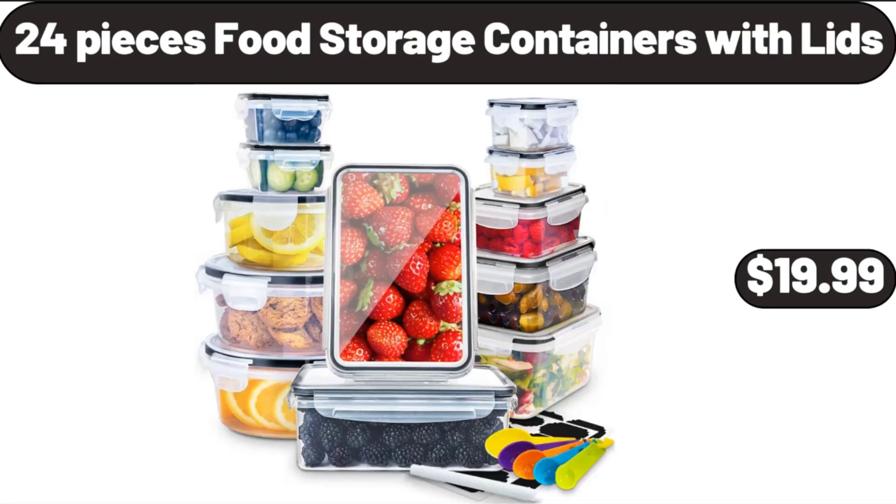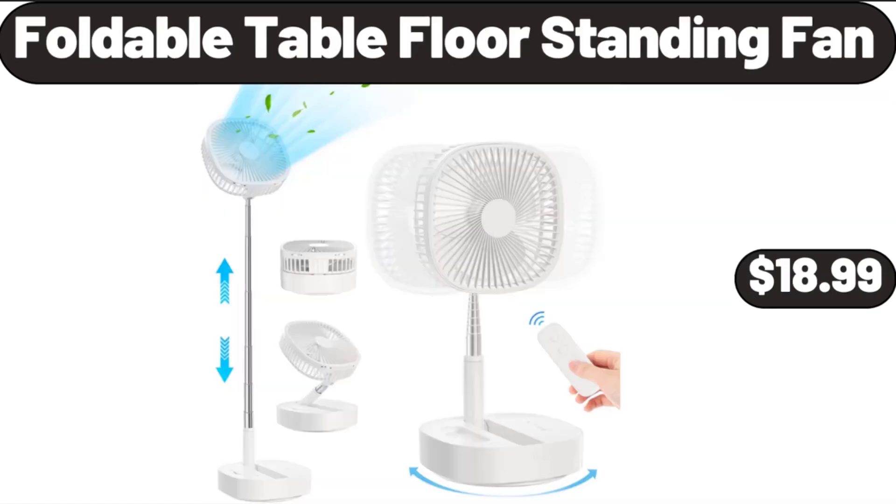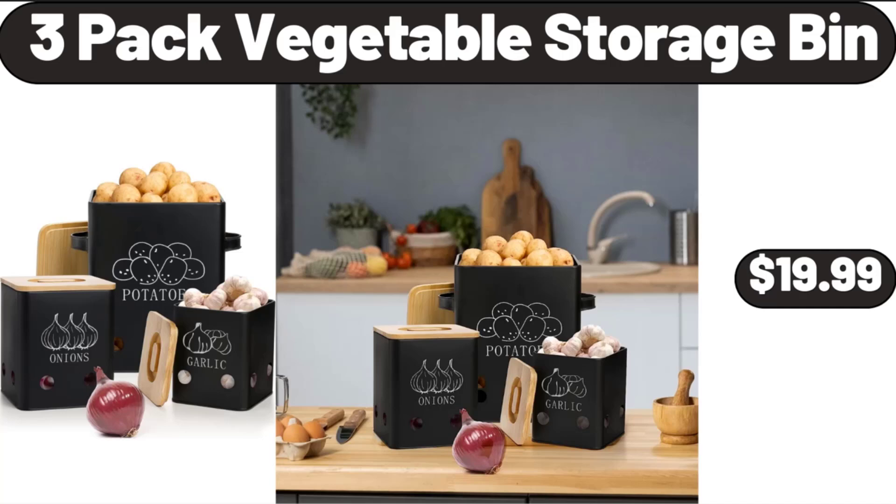24-Piece Food Storage Containers with Lids, $19.99. Long Slot White Toaster, 2 Slice, $24.99. Foldable Table Floor Standing Fan, $18.99. Easy Home Hip Hold Laundry Basket, $6.99. 3-Pack Vegetable Storage Bin, $19.99.